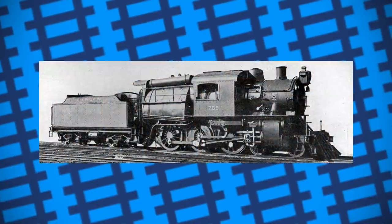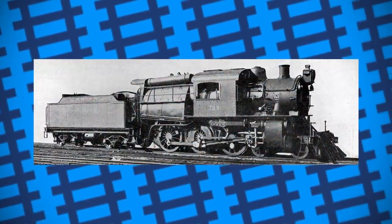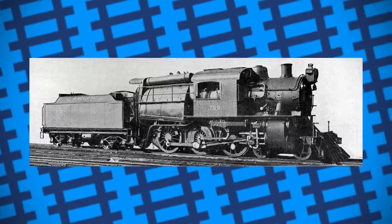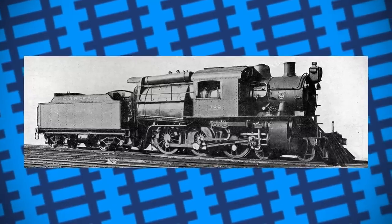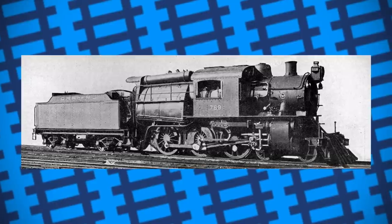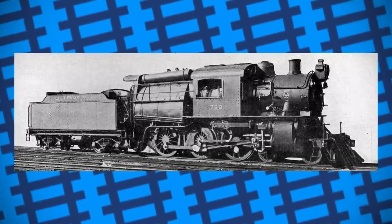After the introduction of mechanical stokers, most camelbacks had their cabs repositioned to the rear of the engine, as the mechanical stokers required the rear deck of the engine to be set higher, meaning the driver could see over the broad firebox. Not all were changed, but any engines that had mechanical stokers fitted would have their cabs repositioned.